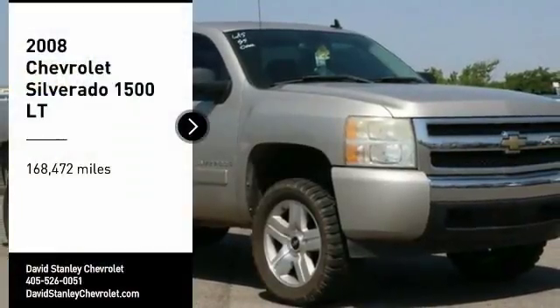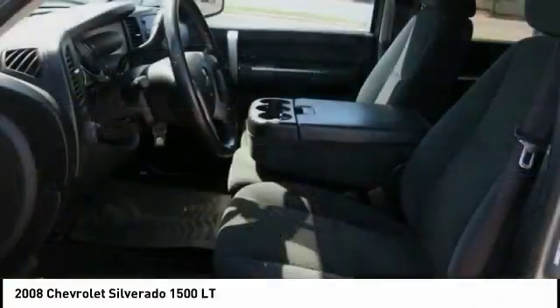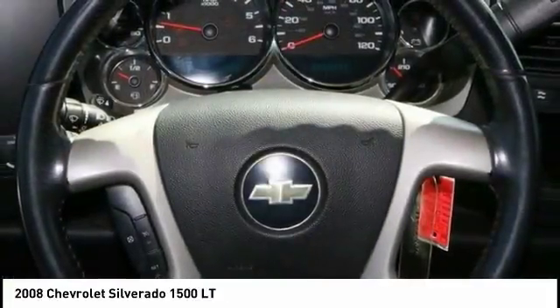Looking for the right vehicle? Check out the 2008 Silverado 1500. The Chevy Silverado 1500 has the lowest cost of ownership of any full-size pickup. Here are some of this vehicle's great options.